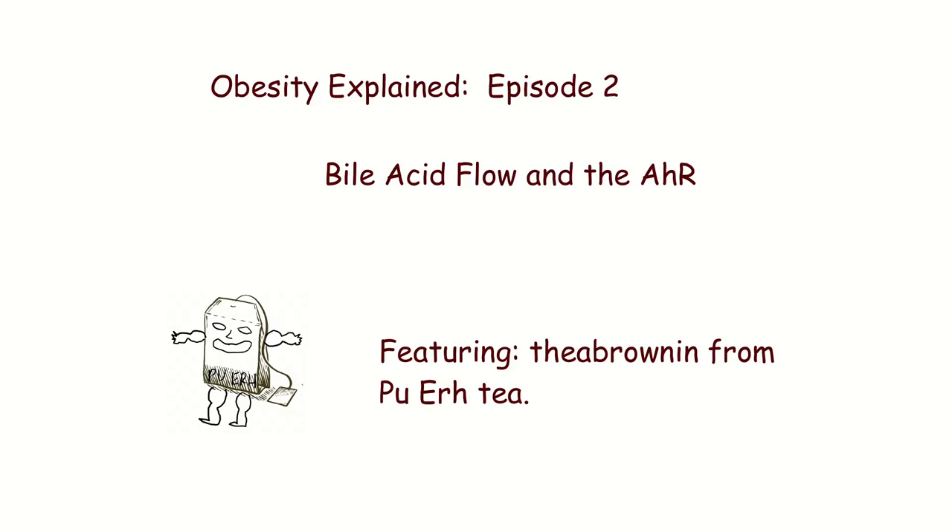Obesity Explained, Episode 2: Bile Acid Flow and the Aryl Hydrocarbon Receptor, featuring Theabrownin from Pu-erh Tea.